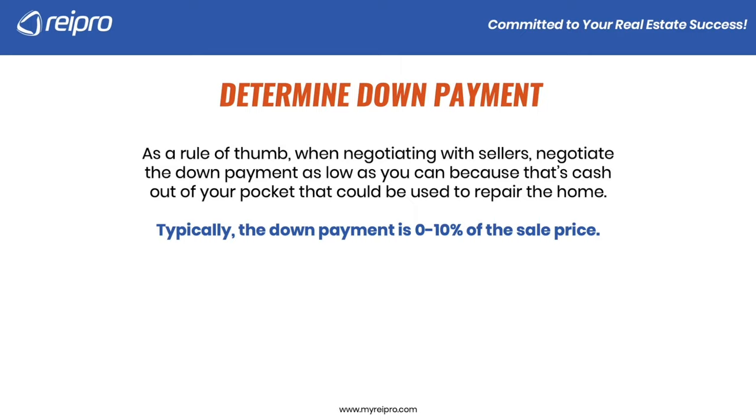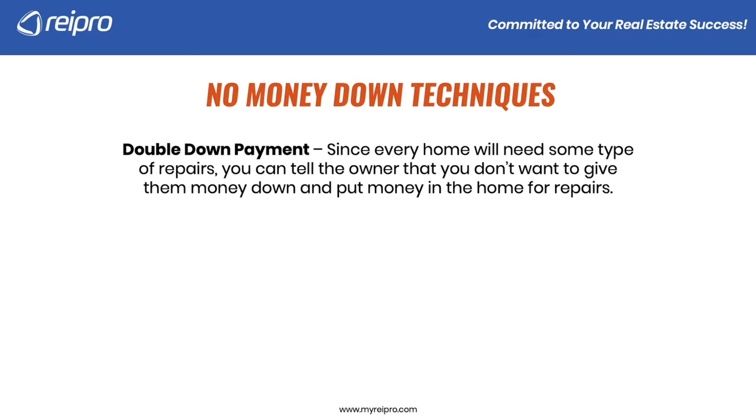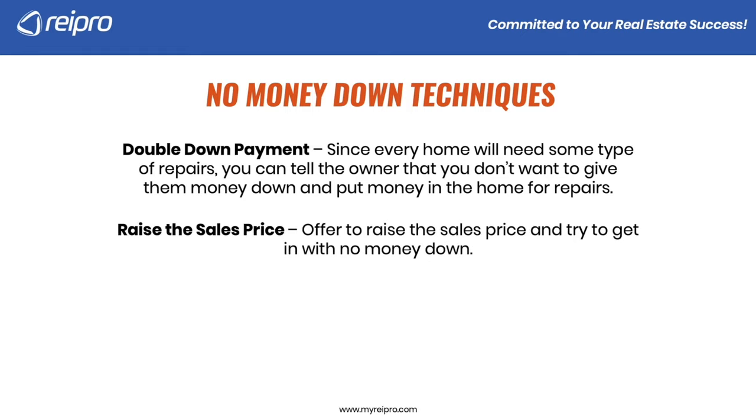It really just depends on how the numbers play out and what kind of purchase price you can get. If you get a better purchase price, you might put more money down. If you don't get a great purchase price, you might want to put less down — like a seesaw, balancing what you need financially against what the seller wants. Let me give you a couple of no-money-down techniques. The first is what we call a double down payment: since every home will need some type of repairs, you could tell the owner you don't want to give money down and then have to turn around and put money into the home for repairs. If the seller doesn't agree, maybe you raise the sales price and try to get in with no money down.